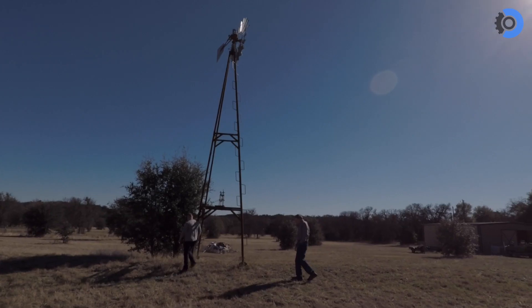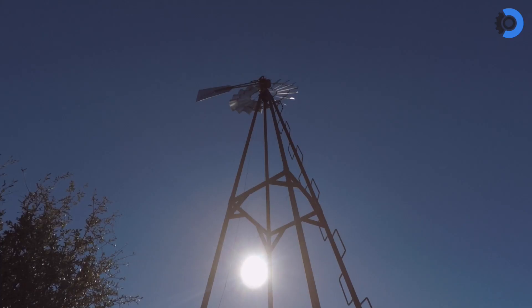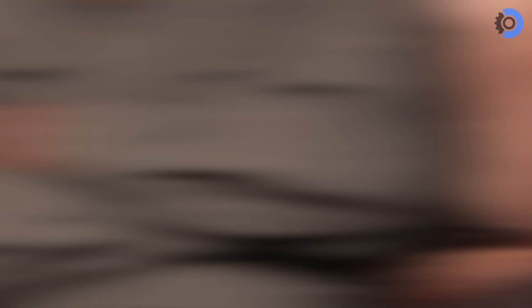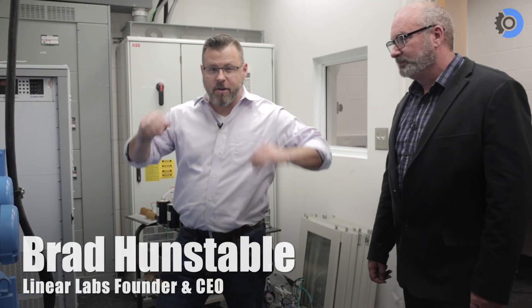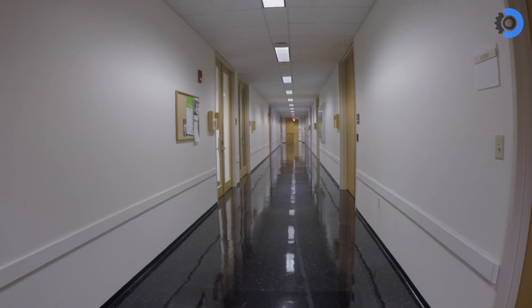We would go from an old tummy windmill power generation solution for Africa and end up here. One of the executives at one of these companies told me they believe this motor will be in every electric vehicle in the world.